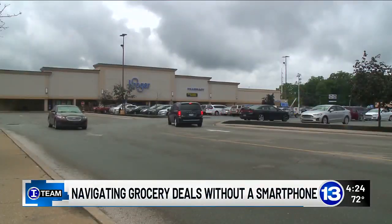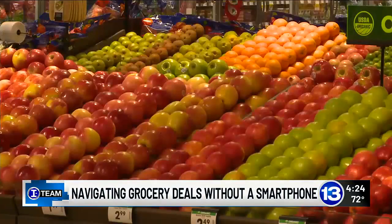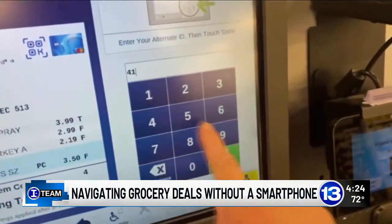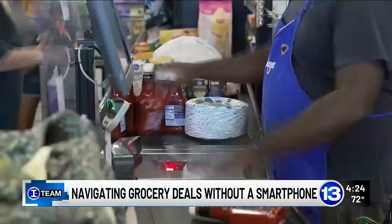Ed is taking his concerns to the top. He's reached out to Kroger Corporate, urging the company to find a solution to the digital divide, and he's hopeful that someday soon his trip to the grocery store doesn't include haggling at customer service. Everybody can get a break instead of just individuals who have the digital technology.